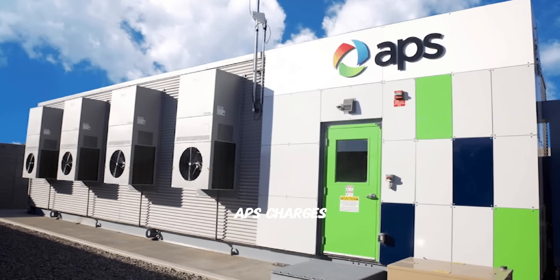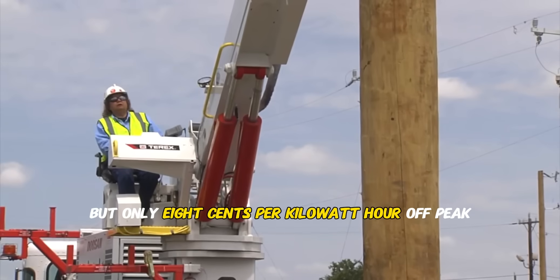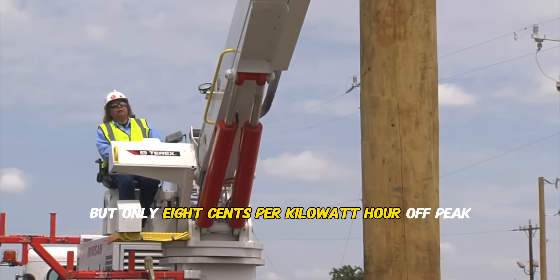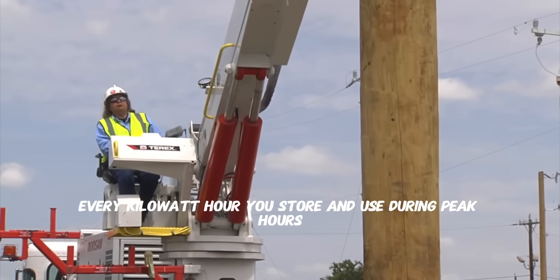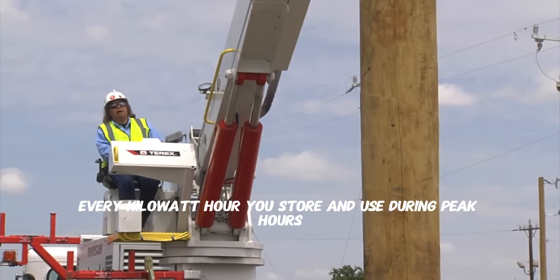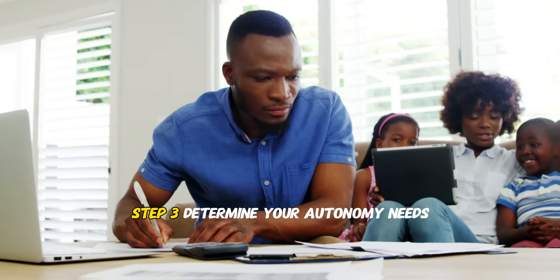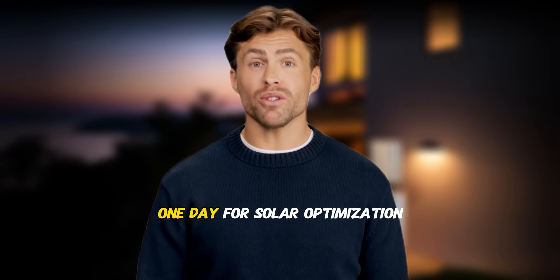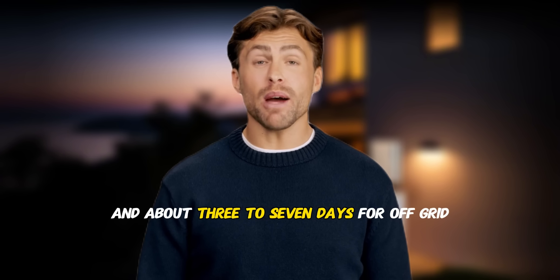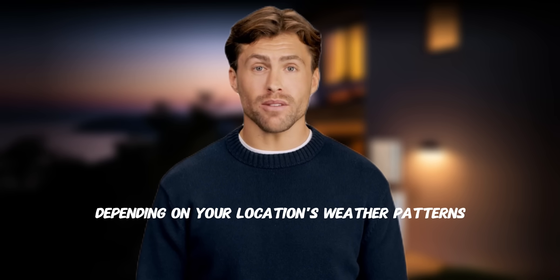For example, in Arizona, APS charges 52 cents per kilowatt hour during peak hours but only 8 cents off-peak — a 44 cents per kilowatt hour arbitrage opportunity. Every kilowatt hour you store and use during peak hours saves you 44 cents. Step three: determine your autonomy needs — one to two days for emergency backup, one day for solar optimization, and three to seven days for off-grid depending on your location's weather patterns.